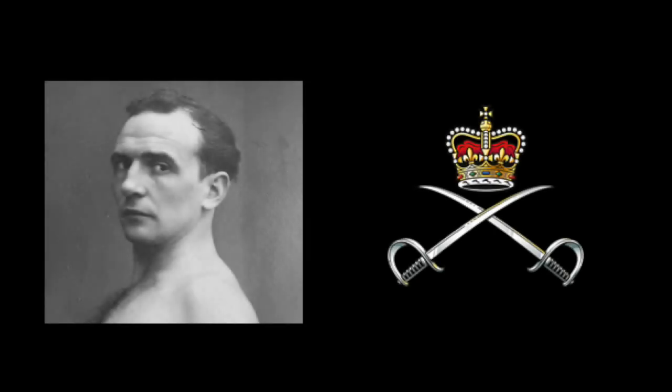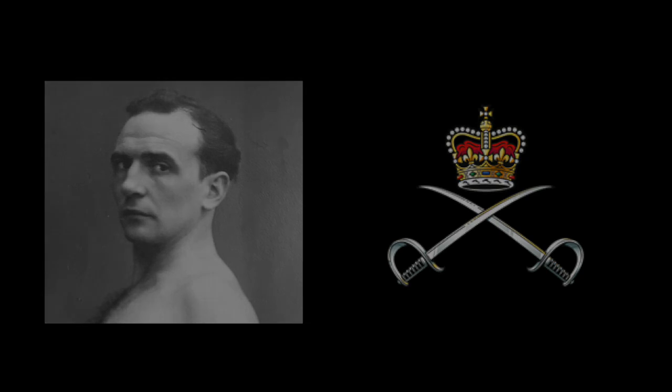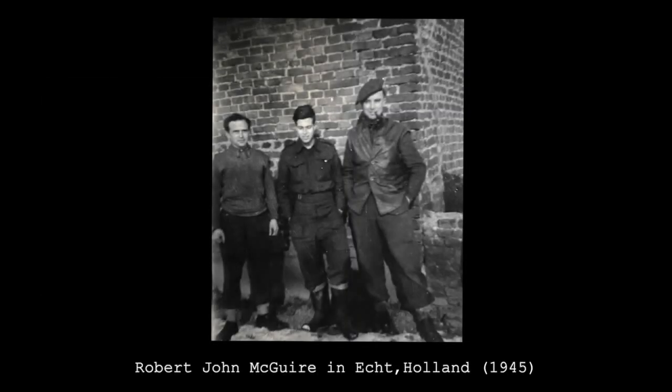Army Physical Training Corps Sergeant Instructor Robert John Maguire had been in France with the 38th Reinforcement Holding Unit. He would soon join the ranks of the Queen's in late December 1944 and experience his first action as a frontline NCO just weeks after his posting to the regiment, taking part in an often overlooked operation in the Ruhr in early 1945.